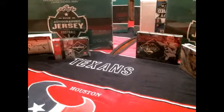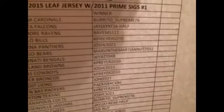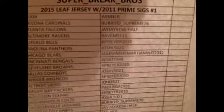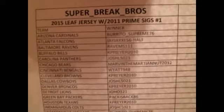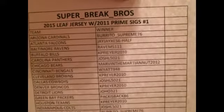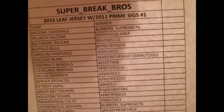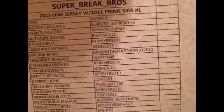We'll start off tonight with 2015 Leaf jersey with 2011 Prime Sigs number one. Here are the teams as auctioned on eBay. If there are any discrepancies, we defer to what eBay says.